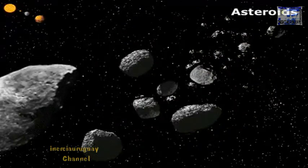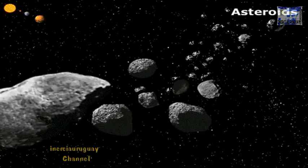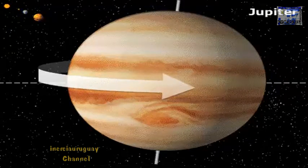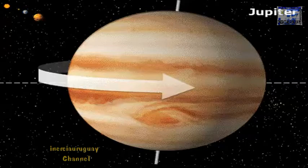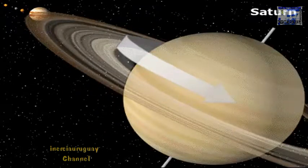An asteroid belt between Mars and Jupiter forms the boundary between the inner and outer solar system. Jupiter is more than twice as massive as all the other planets combined and is mostly gas. Saturn is also gaseous and has spectacular rings.